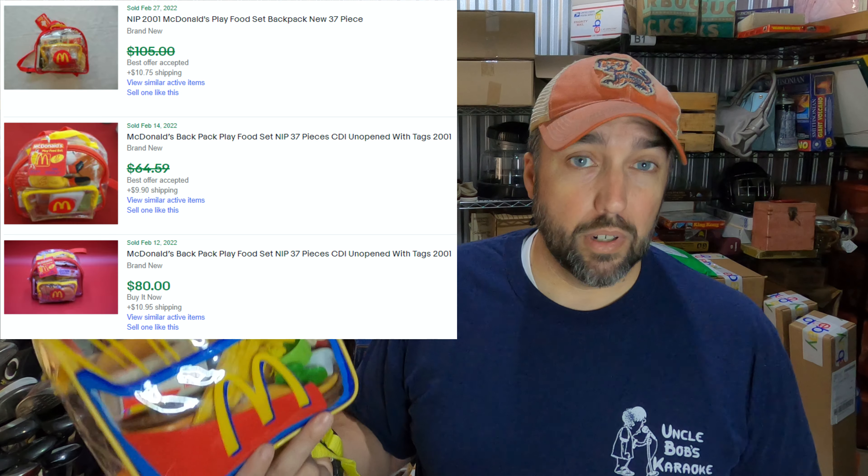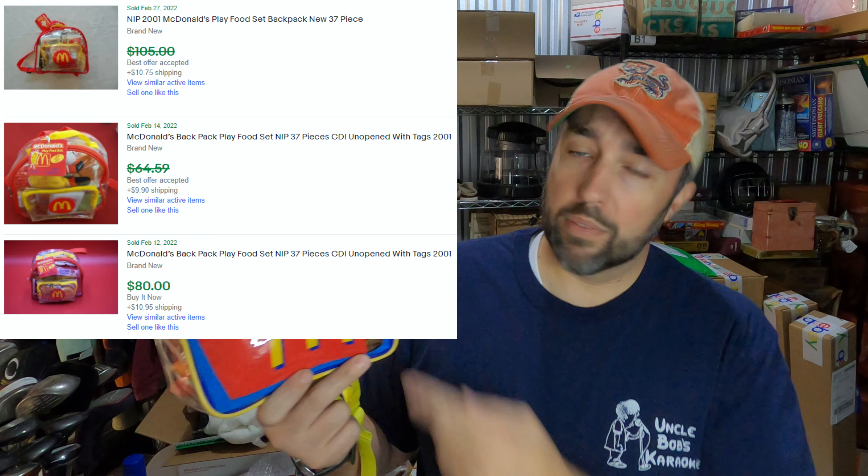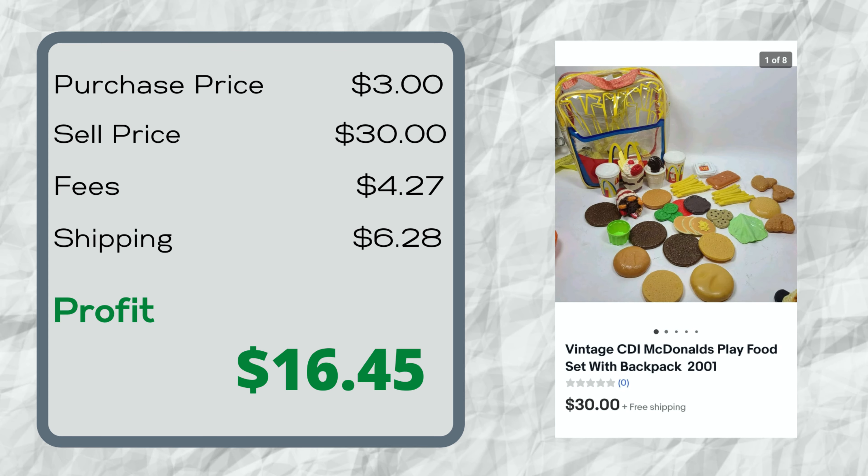I kind of took a flyer on this backpack when I bought it. It's a McDonald's backpack with different little McDonald's food in it from 2001. When I was at Goodwill, I looked it up and the comps looked really good. I brought it home and it was missing some pieces — actually missing a lot of pieces — and there were some pieces that didn't belong in the set. But I only paid $3 for it, so I figured it was worth a chance. Sure enough, it sold overnight for $30. If you can find one that's complete, I saw a new one sell for over $100. Definitely be on the lookout for these McDonald's play sets.